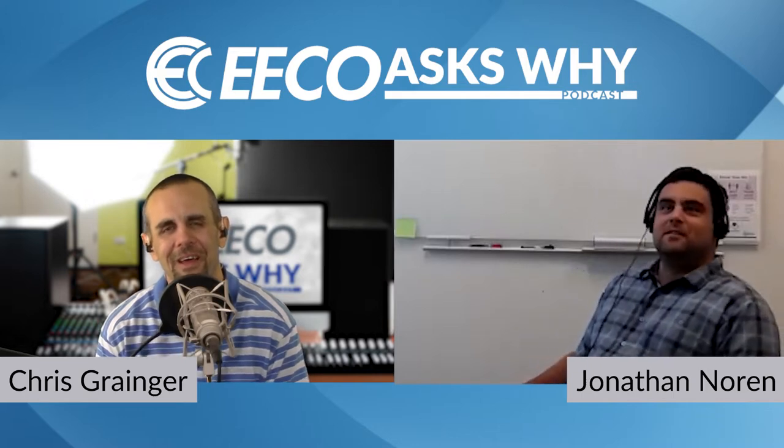Welcome to ECOASY. Today we have an ID episode and we're going to be talking about OT priorities and defense in depth. To walk us through this conversation, we brought in an expert — Jonathan Noren, who is a business and industrial IT group manager at Rovisys. Welcome, Jonathan. Thank you, it's good to be here.